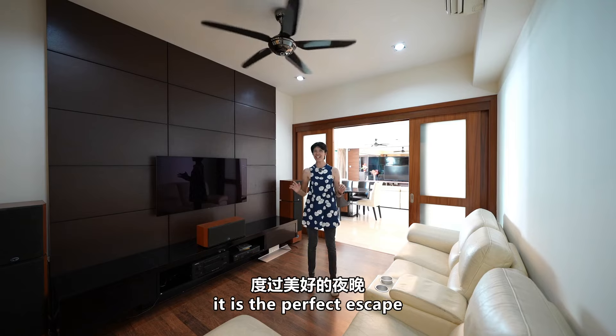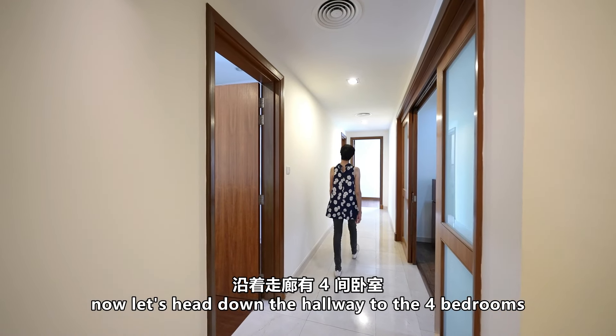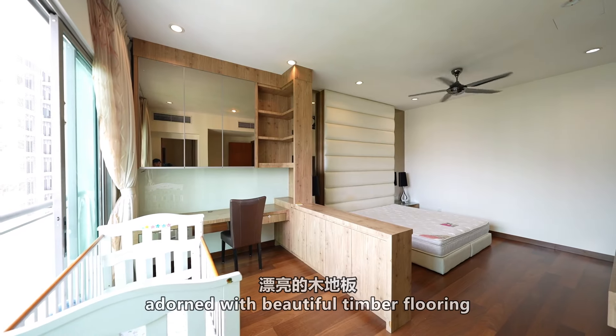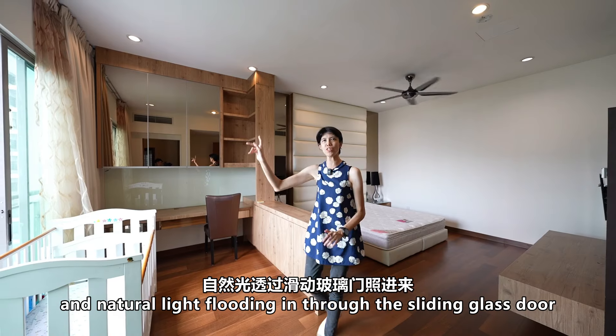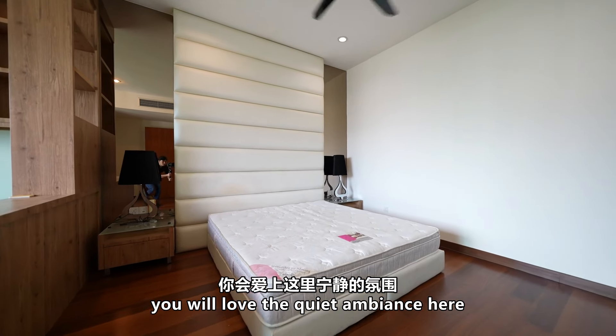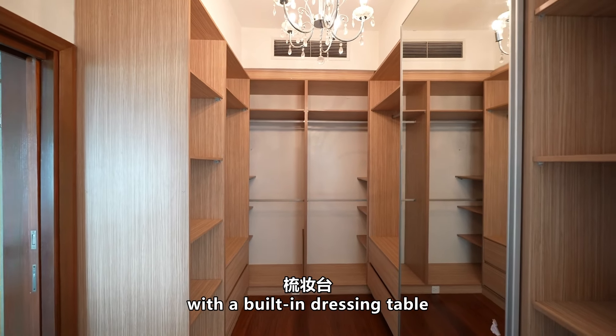Now let's head down the hallway to the four bedrooms. First up is the spacious master bedroom, adorned with beautiful timber flooring and natural light flooding in through the sliding glass door. You will love the quiet ambience here, and don't miss the walk-in wardrobe with a built-in dressing table — it is so convenient.